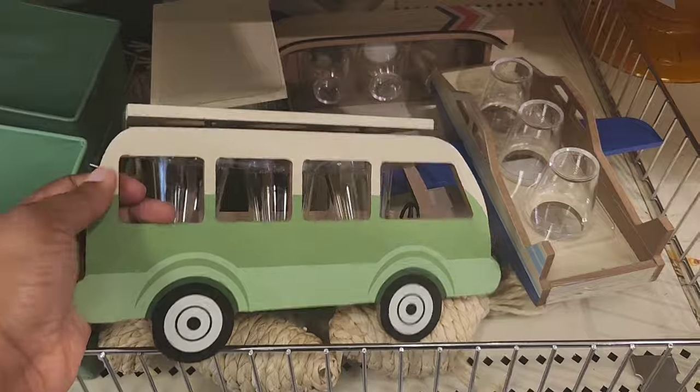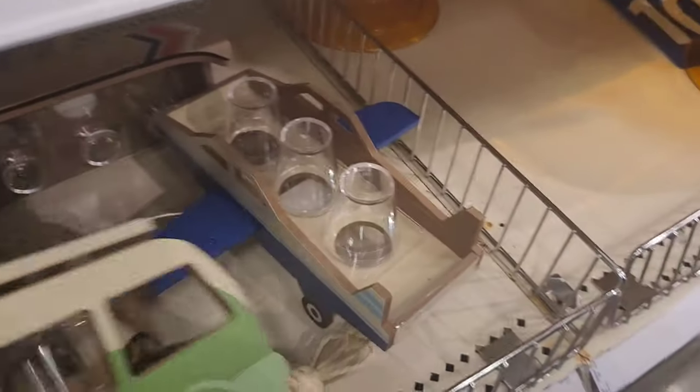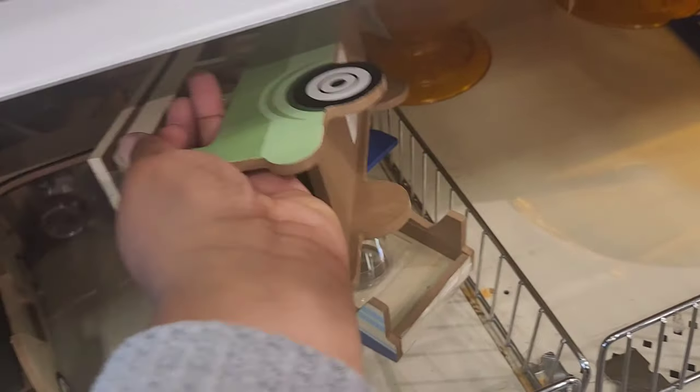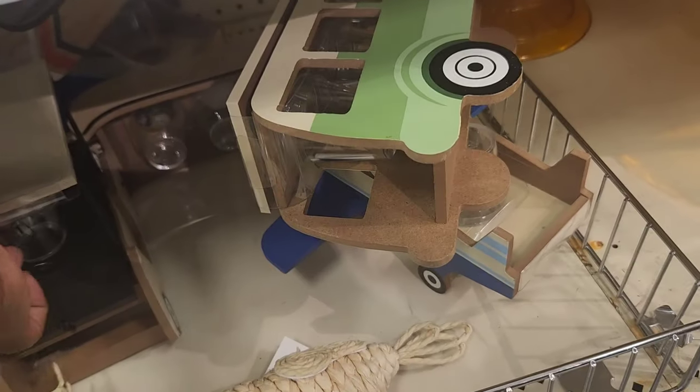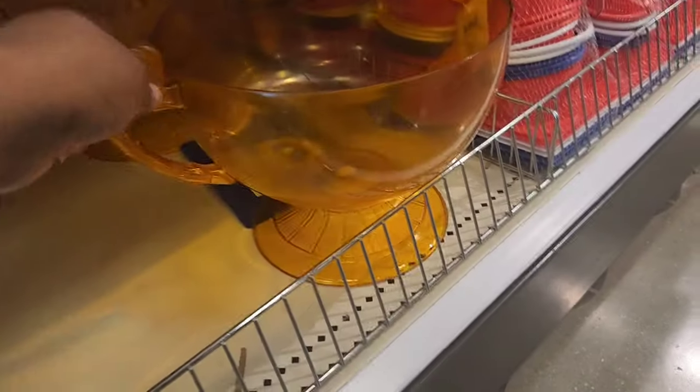These are shot glass holders: you have one in the shape of a van, one that's an airplane, and then the last one is a golf cart. If your dad isn't a fan of drinking, or maybe it's for a barbecue, that would be neat to put on top of a table.